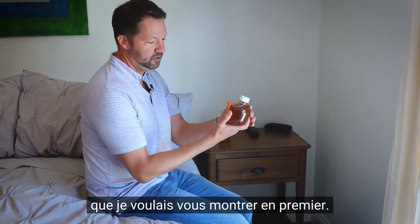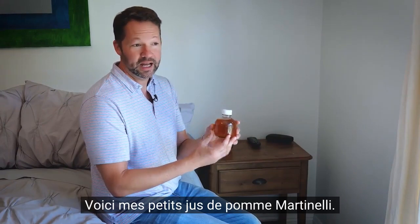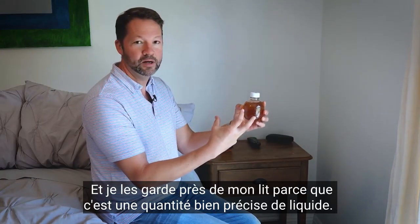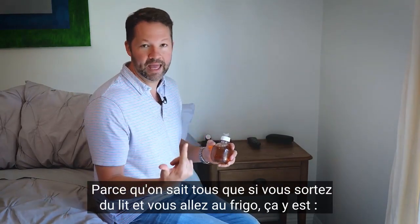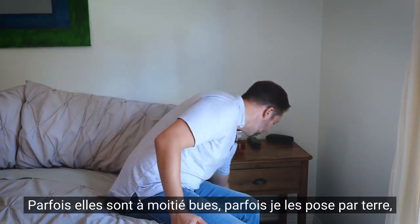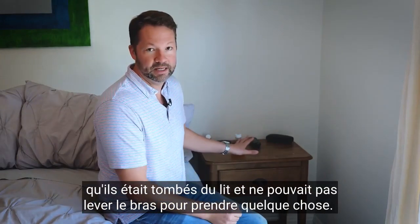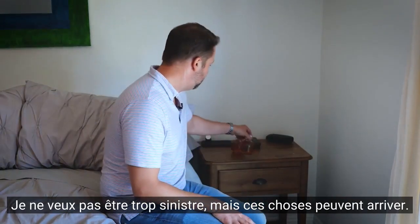I wanted to show you guys these first. Steve and I always talk about what we use to keep by our bed when we're low. These are little Martinelli apple juices — I literally get a crate of them at Costco at a time. I keep these by my bed because it's a contained amount of liquid. When I wake up, I basically just drink this and go back to sleep, because if you get out of bed and go to the fridge, lights out — you're going to eat absolutely everything in sight. I also put them down here because we had a story from someone who said they got such a severe low that they fell out of bed and couldn't reach up to get something. So keeping something a little bit lower — I don't want to be too grim, but that stuff can happen.